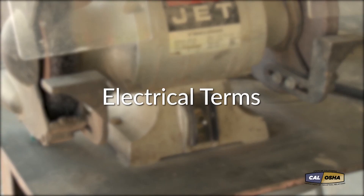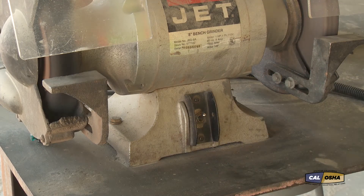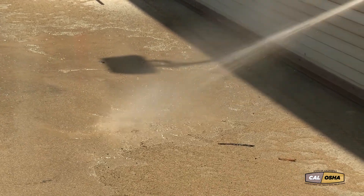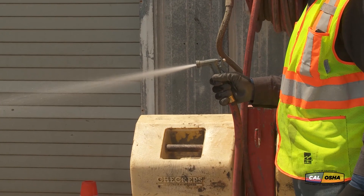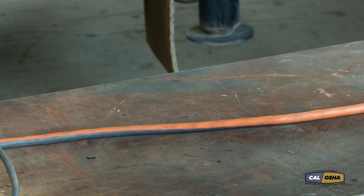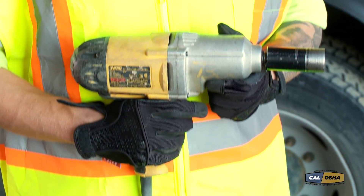Let's define some common electrical terms first, starting with volts. Voltage is the pressure needed to push electrical energy to where work needs to be done — run a motor, light a light. In very simple terms, we can compare voltage to water pressure in a pipe. The greater the water pressure, the more water that flows through the pipe. In a wire, the greater the voltage, the more current that's pushed to do the work.